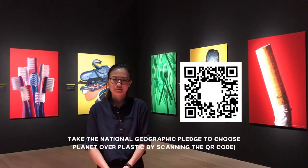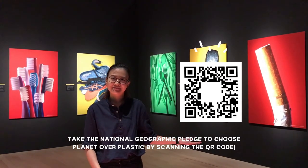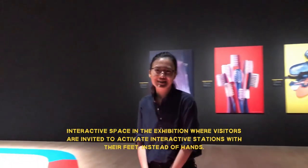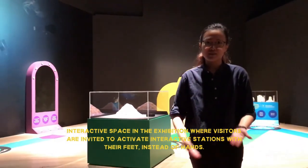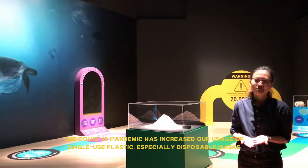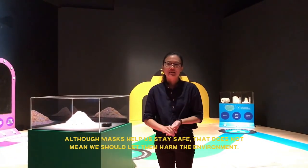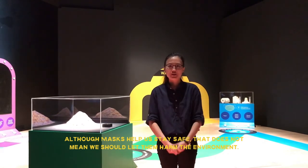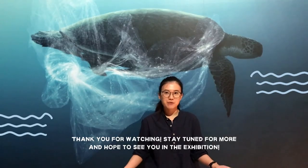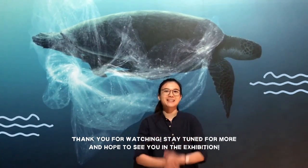Share with us on our social media. You can also take the National Geographic Pledge to choose planet over plastic by scanning the QR code here. And before we go, have you ever wondered what happens to your disposable mask once you're done with it? Here is a look at our educational interactive space, where we are inviting visitors to activate their interactive stations with their feet instead of their hands, to learn about how the COVID-19 pandemic increases our usage of single-use plastics, especially through the usage of disposable face masks. Although masks help us to stay safe and protect our community, that does not mean that we should let them harm the environment. What are some of the changes that you can and will make to help save our environment? Alright everyone, this is the end of our virtual tour. Hope you have learned something new. Thank you so much for watching, and stay tuned for more. Hope to see you in the exhibition. Bye!